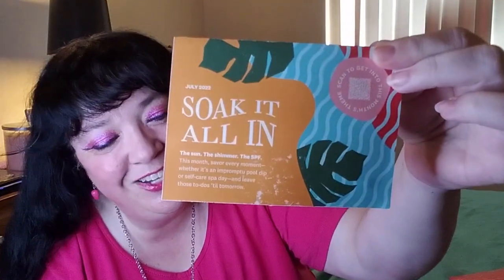Today is July 2022, and the theme is Soak It All In — The Sun, The Shimmer, The SPF. Savor every moment, whether it's a pool dip or self-care spa day, and leave those to-dos till tomorrow. We've already been told that Glam X is Alicia Keys. I don't care about her music. I don't care about the Glam X or the Glam Plus either. I'm happy with my little Glam Bag.